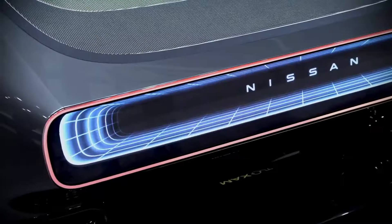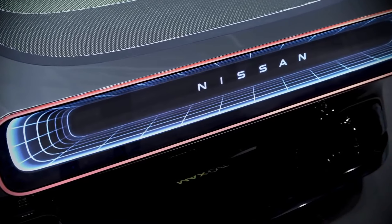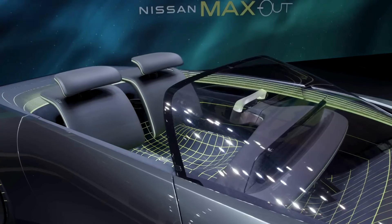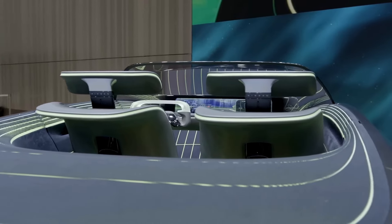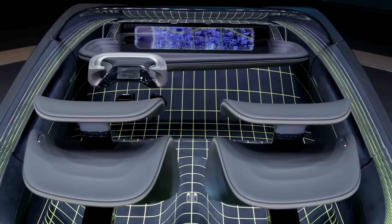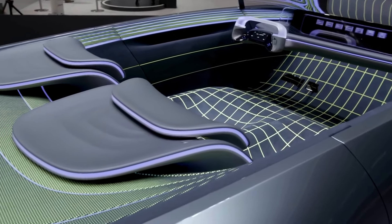While optimism surrounds the CEO's statements, the likelihood of the Max-Out hitting production remains uncertain. Initially virtualized in 2021 at the Nissan Ambition 2030 event, the concept now takes on tangible form, signaling the manufacturer's dedication to a futuristic vision.